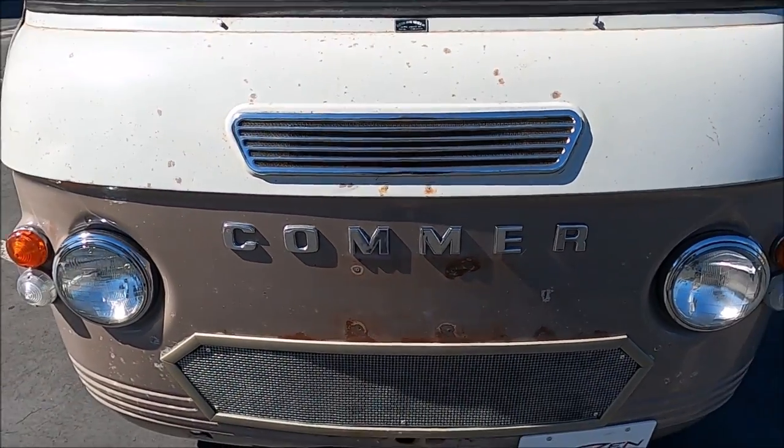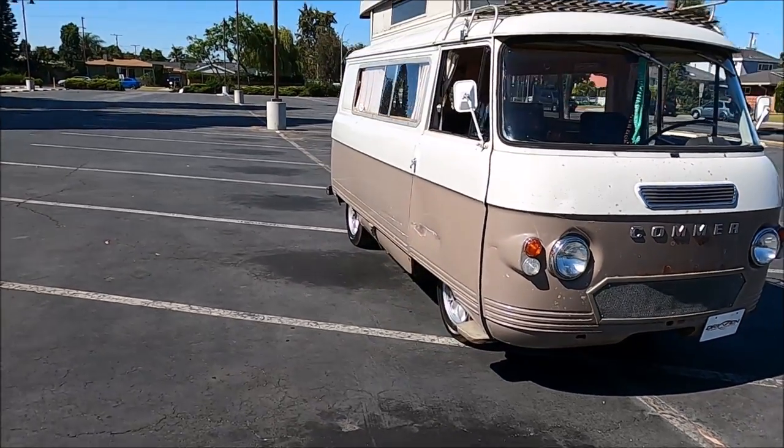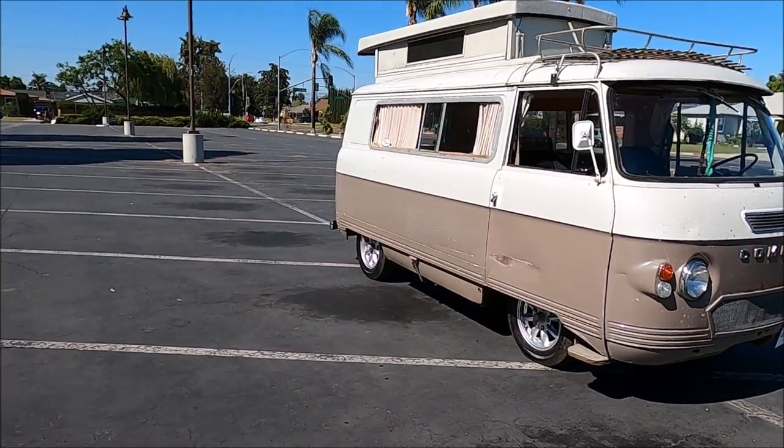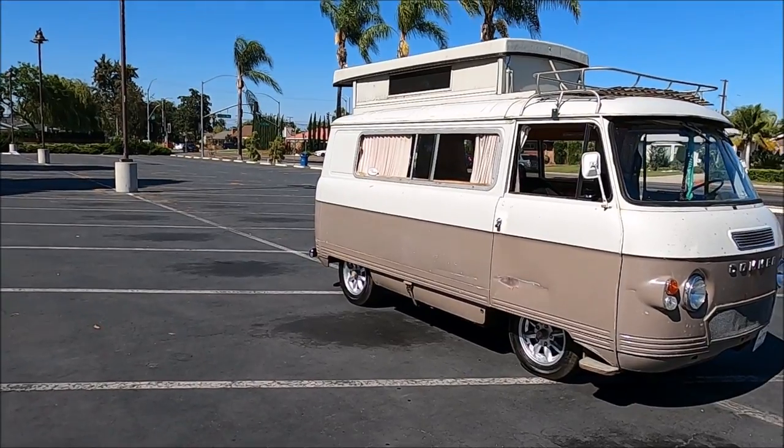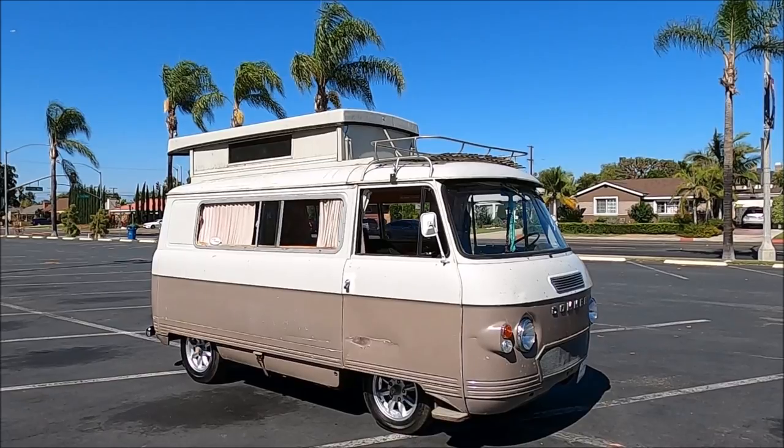Then a Comer. What's a Comer? That's a good question. This is a 1968 Comer Dormobile Auto Sleeper.